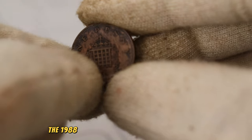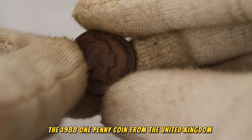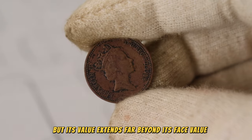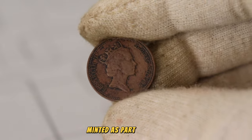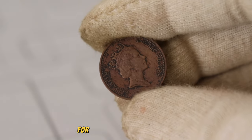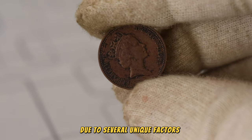The 1988 one penny coin from the United Kingdom may appear common at first glance, but its value extends far beyond its face value. Minted as part of a series, this particular coin has become a sought-after treasure for collectors and enthusiasts due to several unique factors.